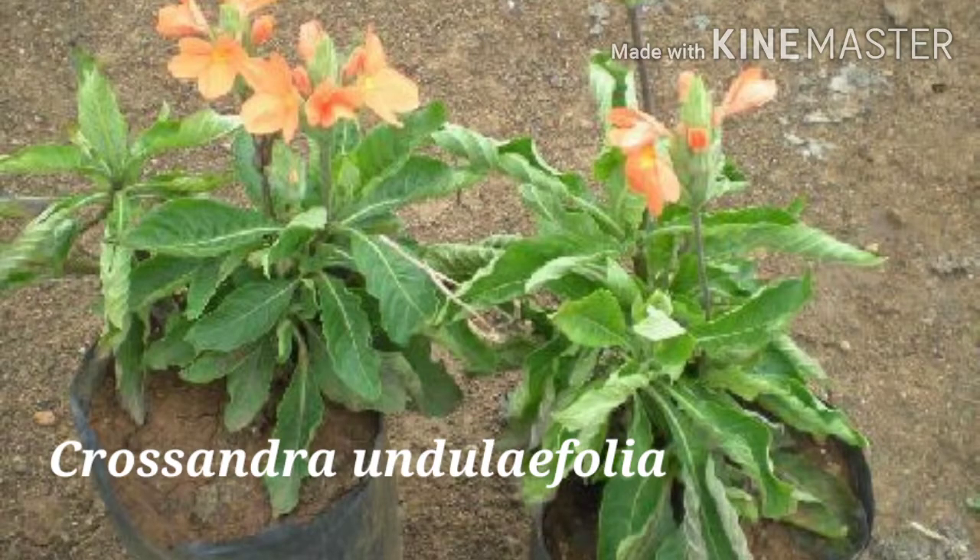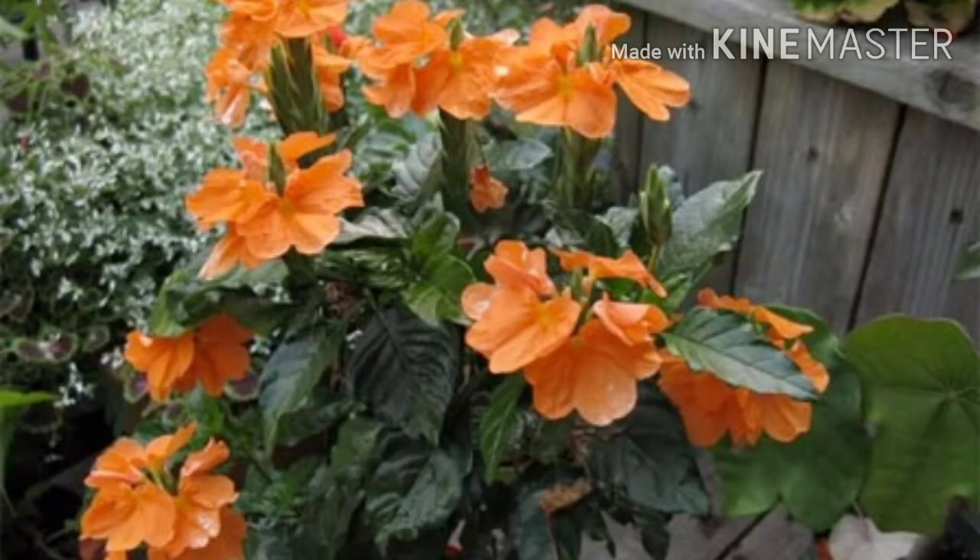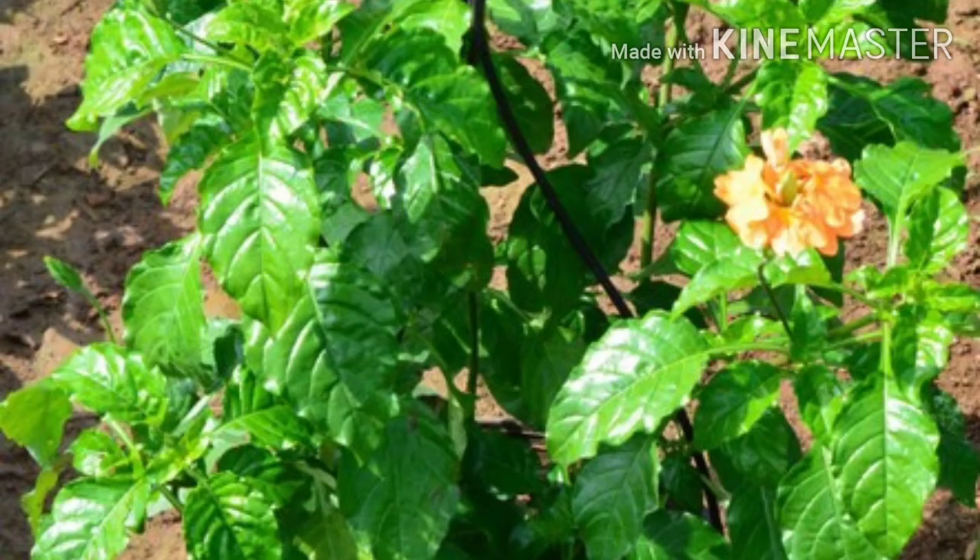The most commercially cultivated species is Crossandra infundibuliformis. It is a short branching perennial shrub of 30 to 90 cm in height. Leaves are about 5 to 12 cm, dark green, lustrous, and pointed with wavy margins. Flowers are shiny, showful, bright orange, salmon to scarlet in color.